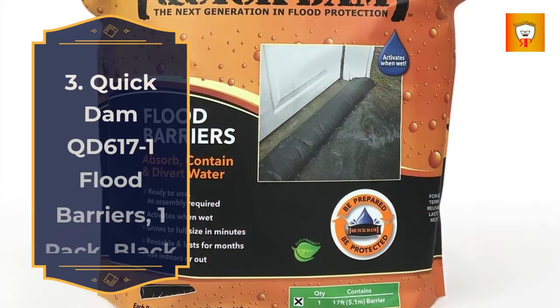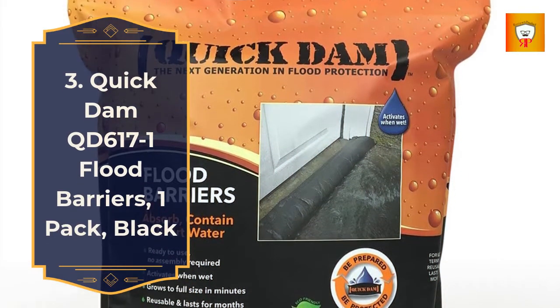3. Quick Damn QD617 Flood Barrier, 1-pack, black. 4.